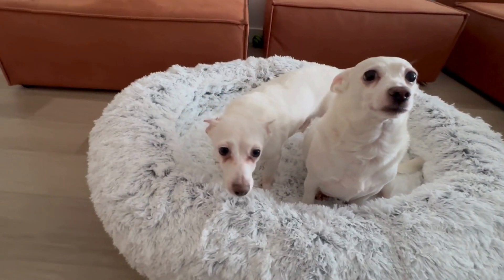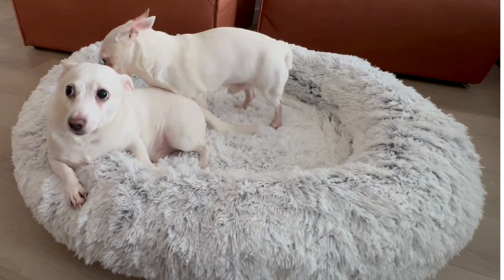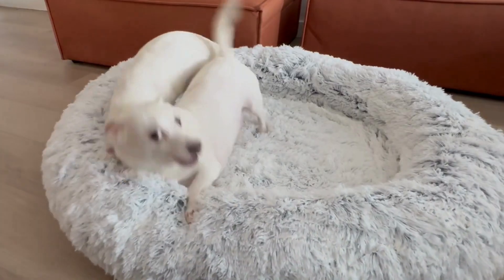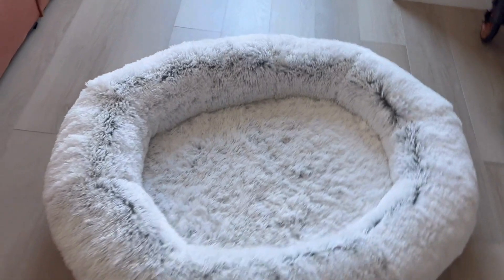My dogs are already making use of the raised rim — they love using it as a pillow or leaning on it while looking out. It makes them feel safe and snug. This bed also has a no-slip design on the bottom, so it won't slide when your pet is trying to get inside.